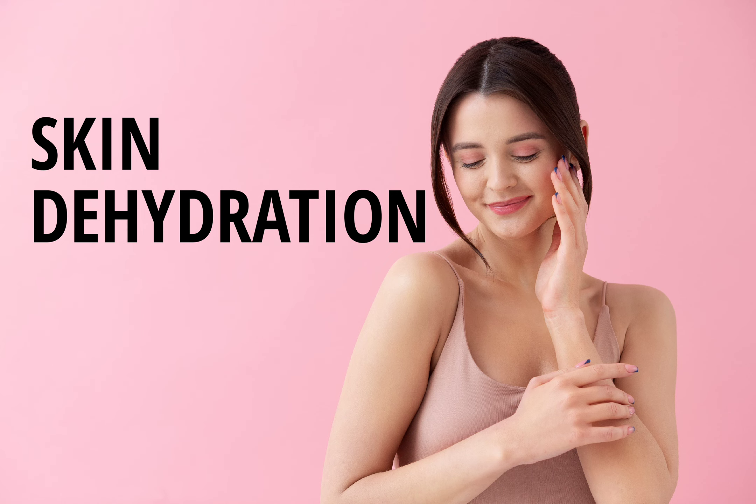Tip 1: Hydrate from the inside out. First and foremost, you need to hydrate yourself from the inside out. This means drinking plenty of water throughout the day to keep your skin and body hydrated. Aim to drink at least 8 to 10 glasses of water per day to keep your skin hydrated and healthy.